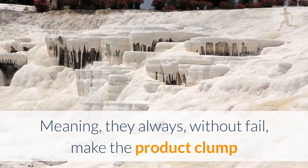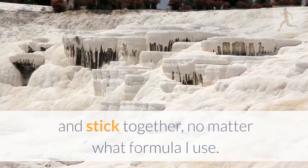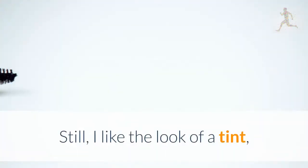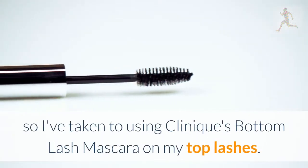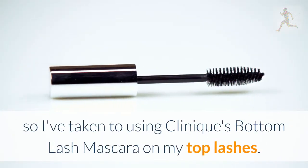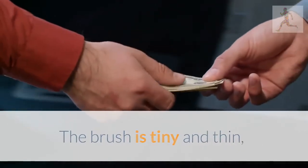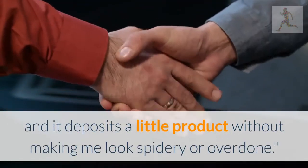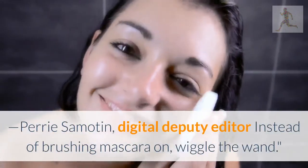For natural-looking lashes, try a tiny brush. Thick mascara brushes just don't work on my lashes — they always, without fail, make the product clump and stick together, no matter what formula I use. Still, I like the look of a tint, so I've taken to using Clinique's bottom lash mascara on my top lashes. The brush is tiny and thin, and it deposits a little product without making me look spidery or overdone.